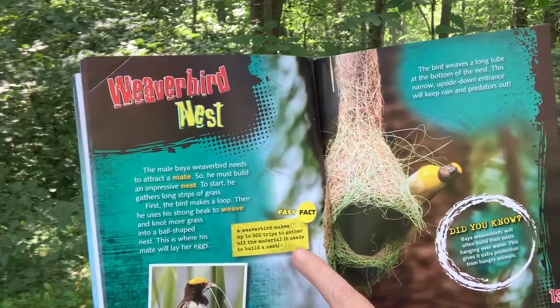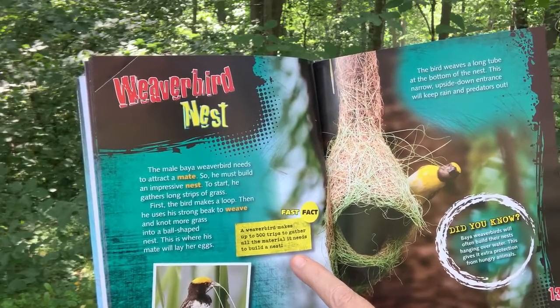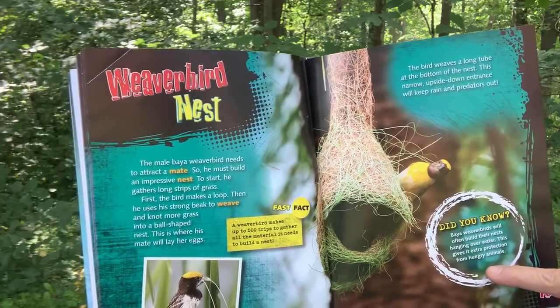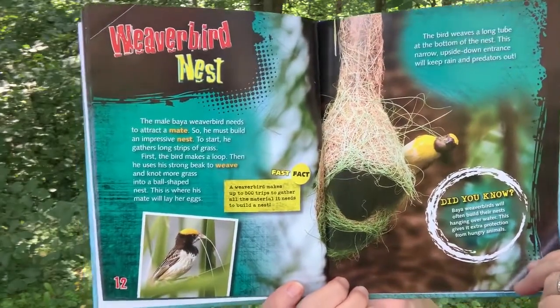Fast Fact: A weaver bird makes up to 500 trips to gather all the materials it needs to build a nest. Did you know bea weaver birds will often build their nest hanging over water? This gives it extra protection from hungry animals.